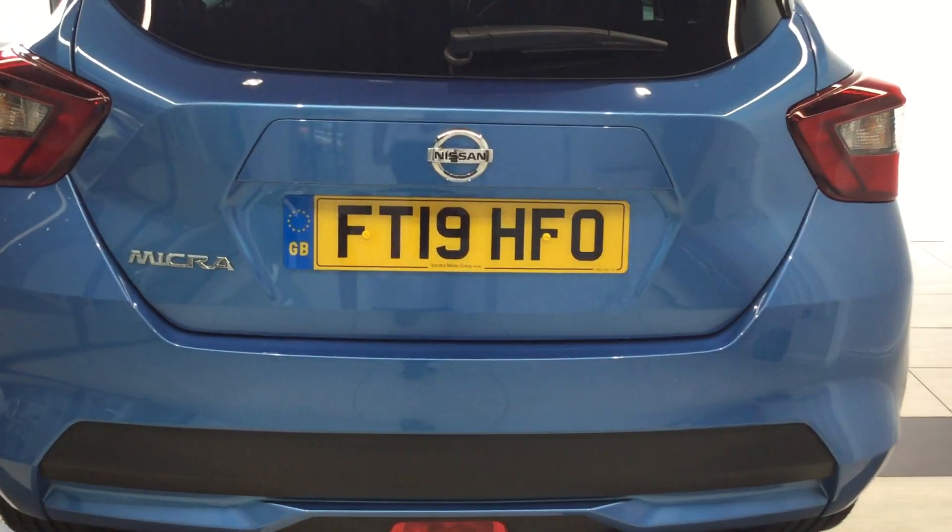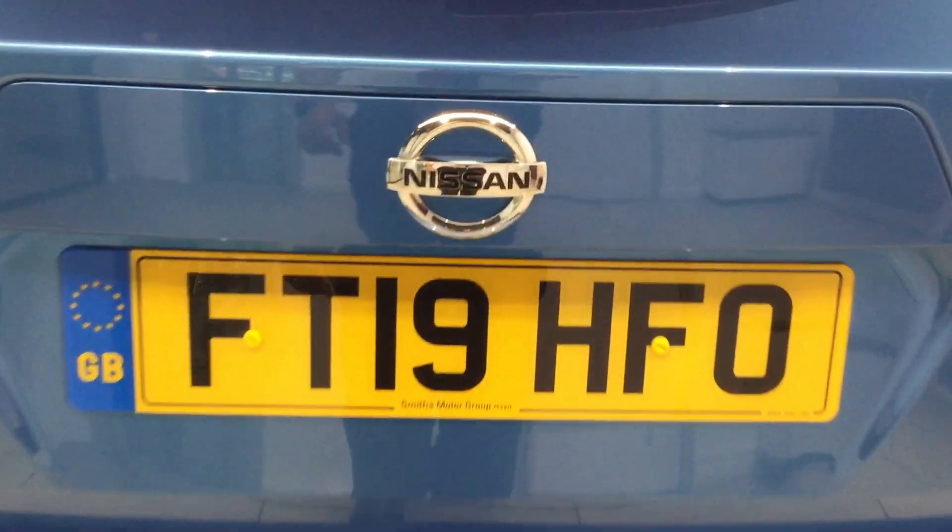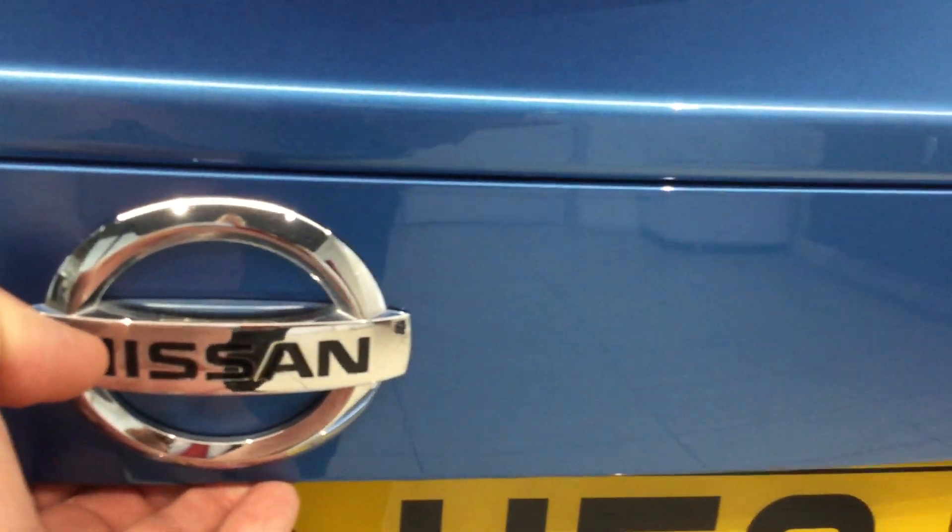So we'll just go and open up the boot now and show you the space inside. As you can see, there's a 60-40 split there on the back seat.